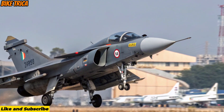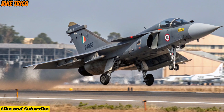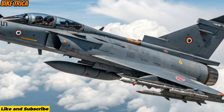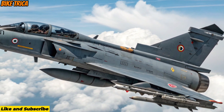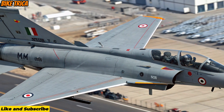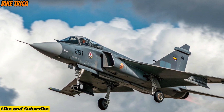Upgraded Engine and Performance: The biggest change lies under the hood — a stronger engine delivering significantly higher thrust. This upgrade allows better acceleration, higher speed, heavier payload capacity, and improved agility in dogfights. The MK2 is built to outperform threats in its class with precision and speed.